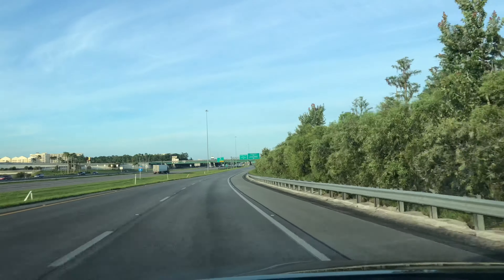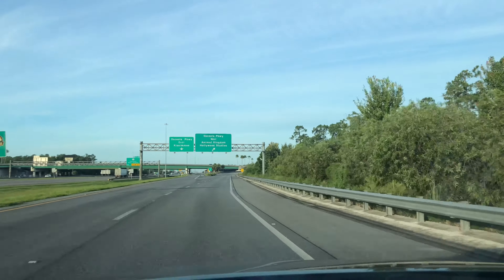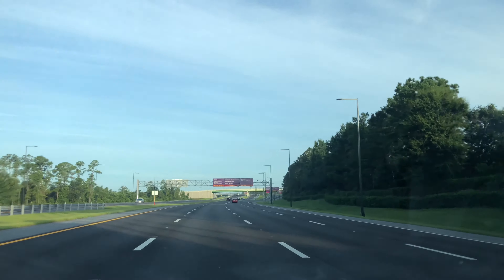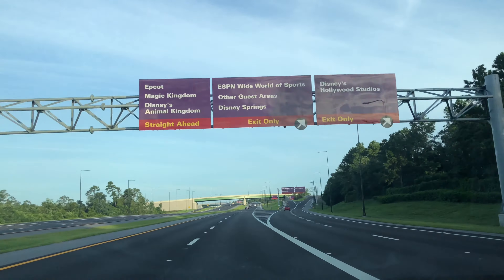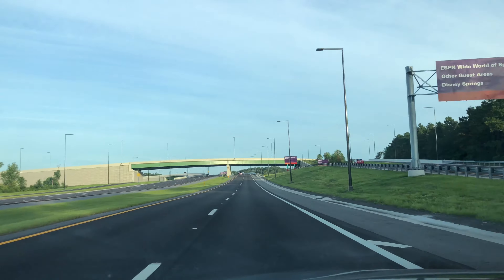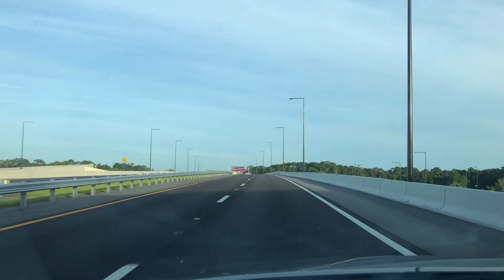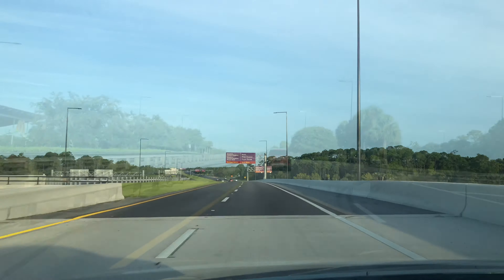We're making our way to the Animal Kingdom Toll Plaza and we'll start our morning off over here. Here we are going through the Welcome to Walt Disney World sign. We like to beep when we go through the sign, especially when there's not a lot of cars around us. We just got off the exit from I-4 and we need to stay in the left-hand lanes to make our way to Animal Kingdom.